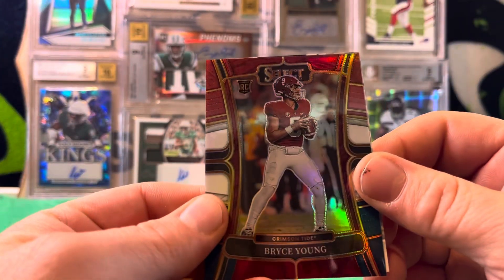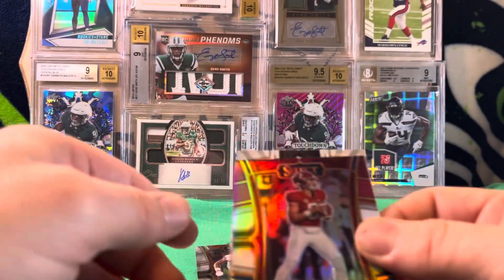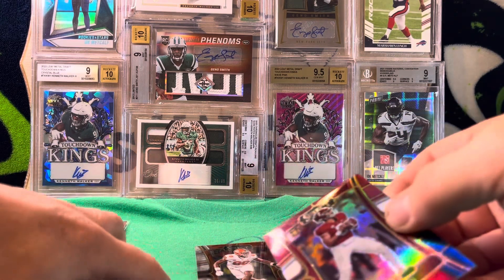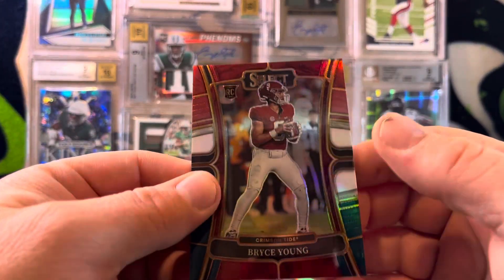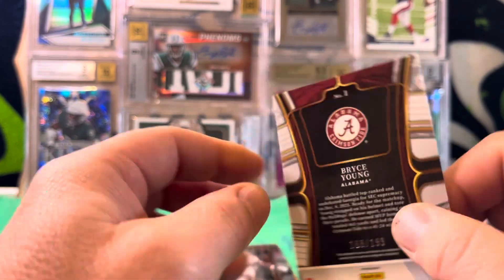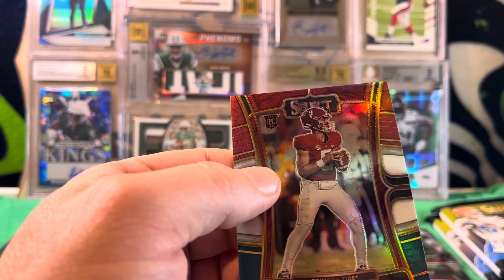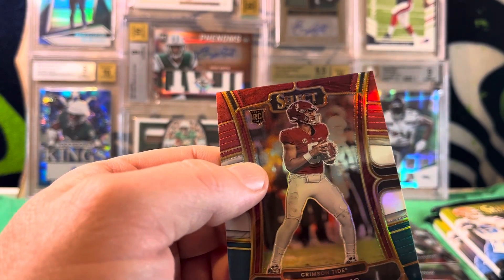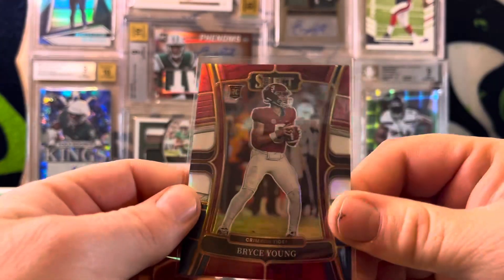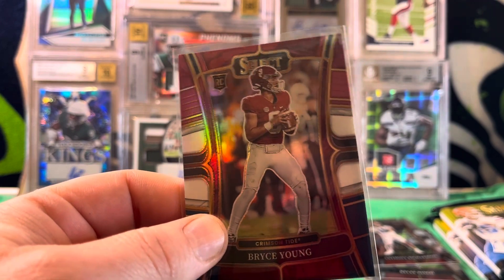We've got a Bryce Young tricolor prism — let's go! So I've got the auto right behind it. Bryce Young tricolor prism numbered 168 of 199. That's a nice hit right there — I'm happy to get that. Bryce Young to 199 — sweet. I'm going to put you in a loader.